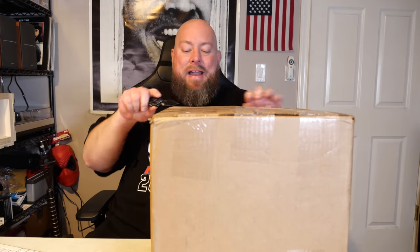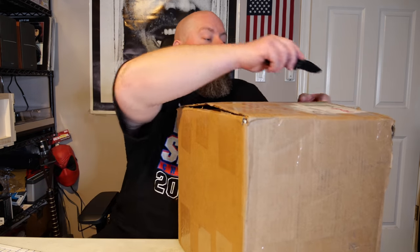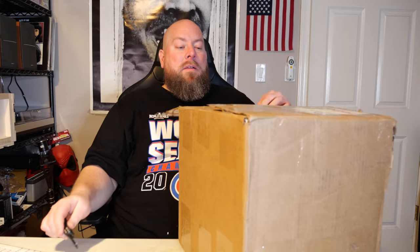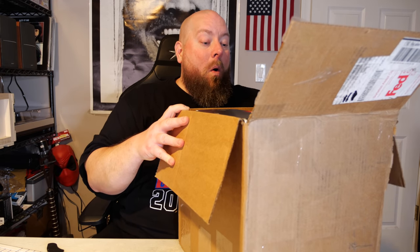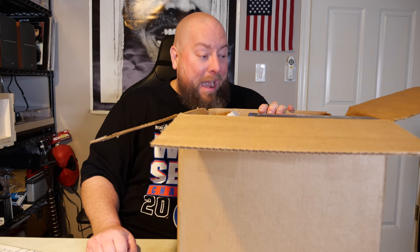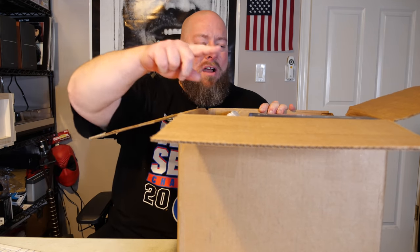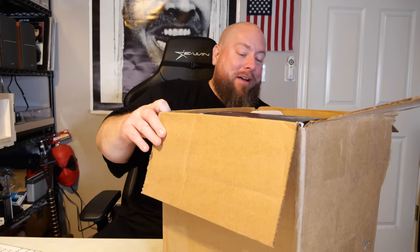Let's crack it open. I love these high-end mystery boxes — the more they cost, the more possibilities of Amazon custom return liquidation goodness could be inside. It's looking really good already. On top I can see AirPod Pros, Xbox Elite Controllers, expensive gaming headphones, and a Garmin watch. I'm already seeing crazy value right there on top.